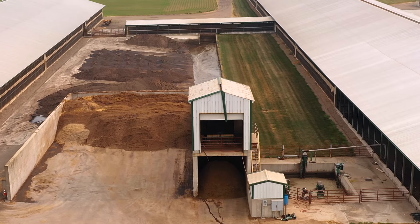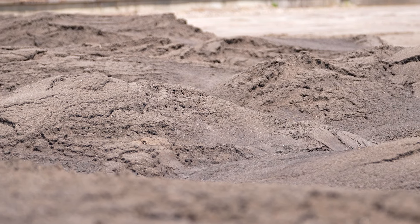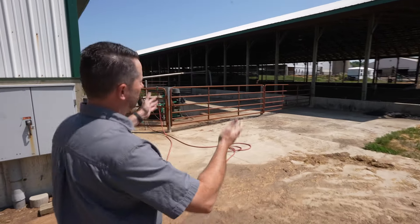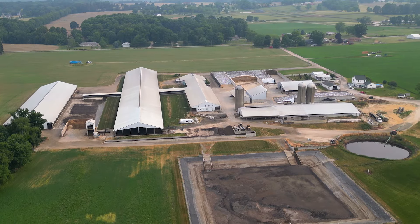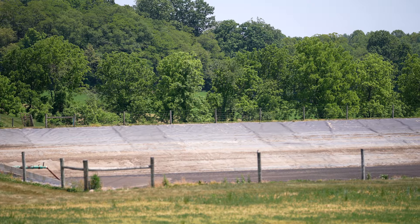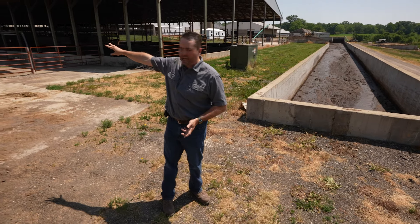We scrape the sand up, we pile it up, and then we put the sand back into the barn about four to six weeks later. When our system gets full, we actually pump out of our system and into this covered roof area that you see here. When it gets full, it'll gravity feed down to our long-term manure storage. This storage is actually a synthetic liner storage with 100% containment.